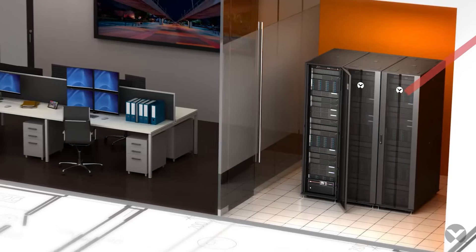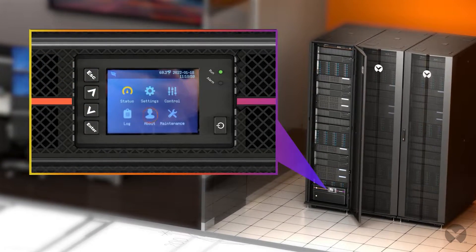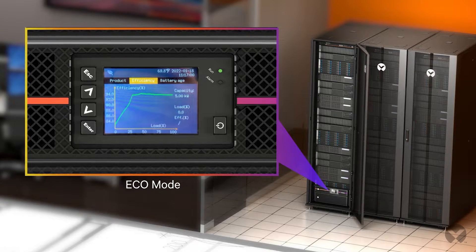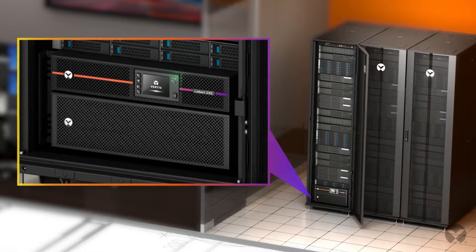Perform with high efficiency — up to 94% in online mode, up to 98% in eco mode. Provide critical power with a battery management system.